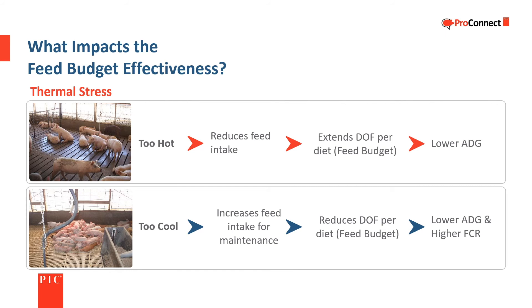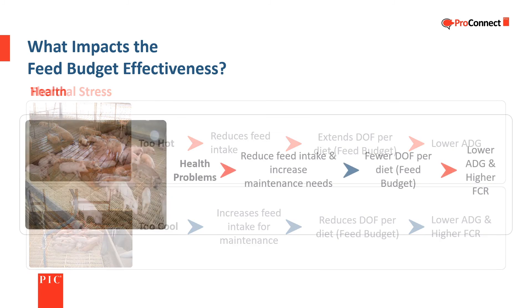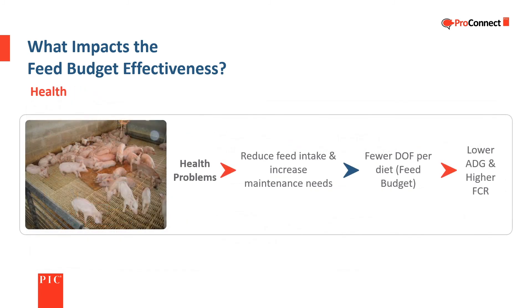Thermal stress impacts feed budget effectiveness in the following ways. Heat stress reduces feed intake, lowers average daily gain, and extends the days on feed per diet. Temperatures that are too cool increase the amount of feed consumed that is needed for maintenance, lower average daily gain, and result in higher feed conversion, which reduces the days on feed per diet. Challenges to health impact feed budget effectiveness by reducing feed intake and increasing maintenance needs, which lower average daily gain and increase feed conversion, resulting in fewer days on feed per diet.